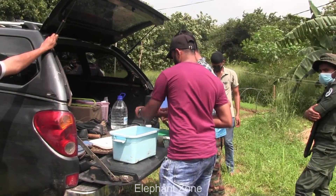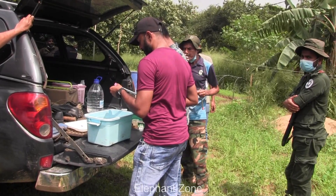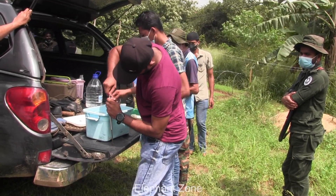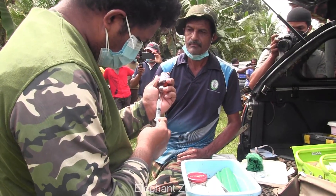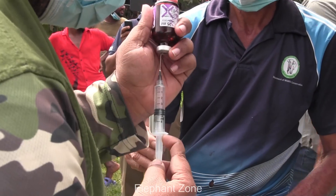After locating the elephant, the team started preparing anesthetic drugs to sedate the elephant. Sedation would allow them to inspect the elephant thoroughly and give necessary treatments without any risk. This precaution is compulsory since they are going to deal with a wild elephant. There is a risk of being assailed by the elephant when treating, especially when they are in pain.